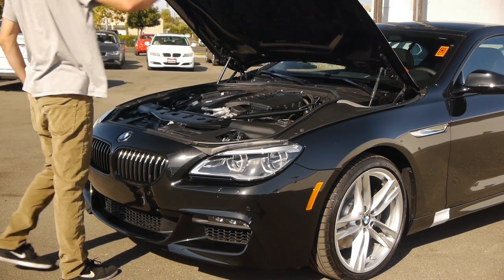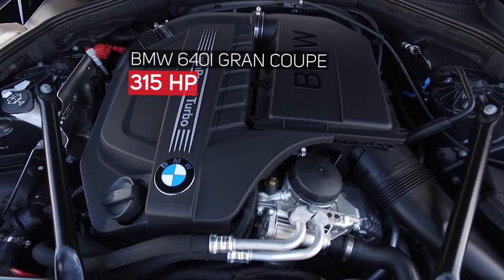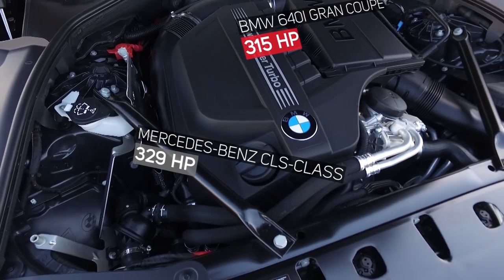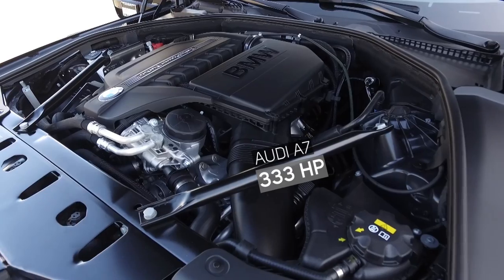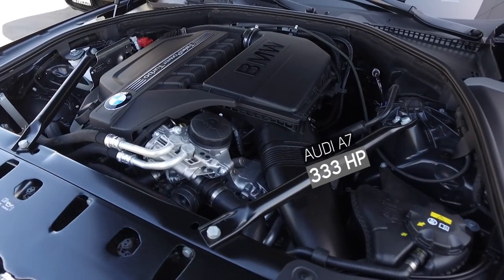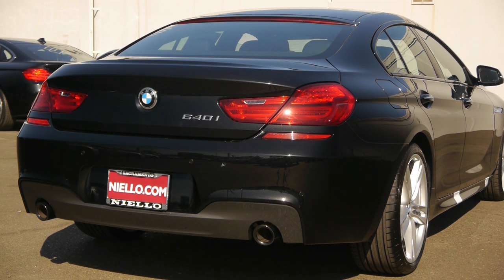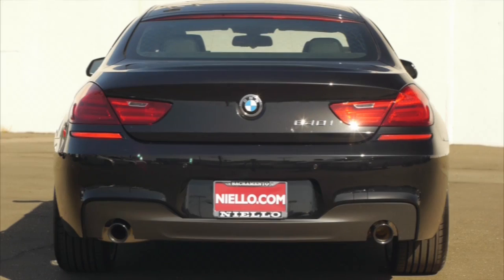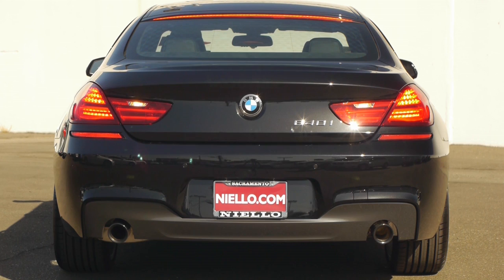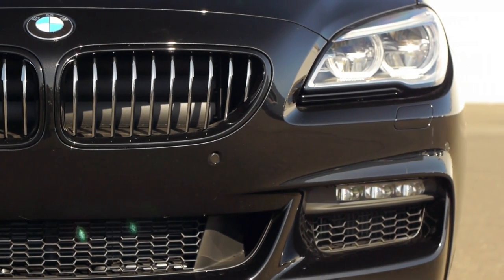Under the hood, this is the base engine: a 3.0-liter turbo inline-six producing 315 horsepower at 5,800 RPM and 330 lb-ft of torque available at 1,400 RPM. It's paired to an eight-speed automatic with paddle shifters and sends power to the rear wheels. You can also get this as the BMW 640i xDrive, meaning all-wheel drive, for extra cost. Performance: zero to 60 mph in 5.2 seconds, with a top speed electronically limited to 155 mph. The next level up, the 650i, comes with a 4.4-liter twin-turbo V8 with 445 horsepower and a 4.5-second zero-to-60 time. You can also get the 650i xDrive with all-wheel drive.